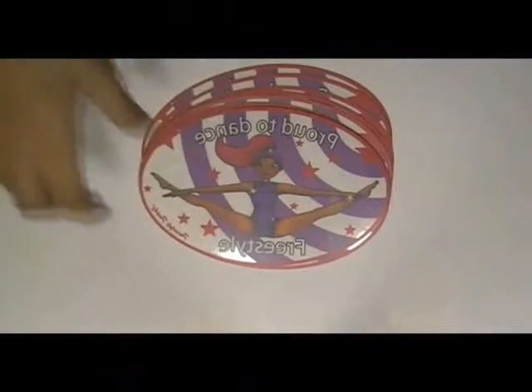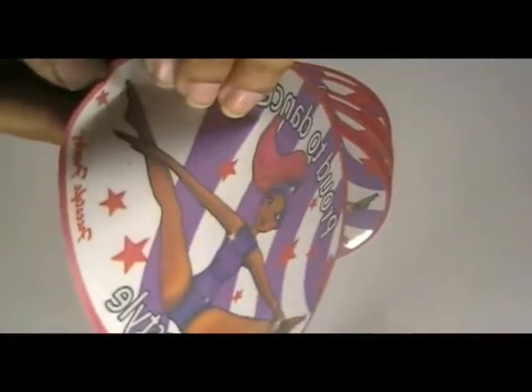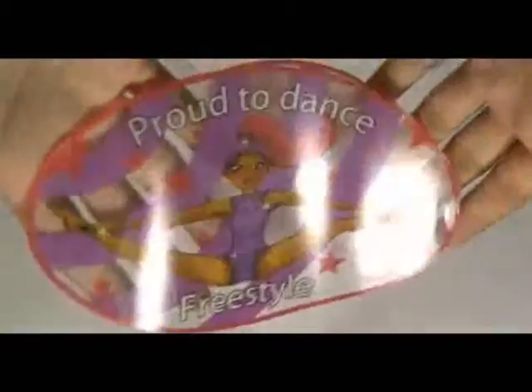Here are some oval window stickers which are printed in our offset printing house with the custom design of our client. They are made from clear vinyl stock. You can have this type of sticker with your own design, and we can provide you free design.